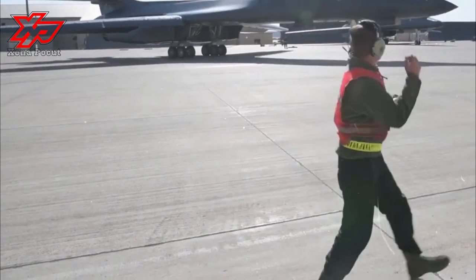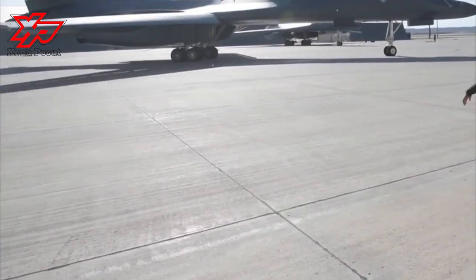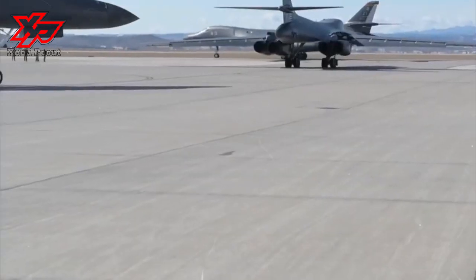The B-1B holds almost 50 world records for speed, payload, range, and time of climb in its class.